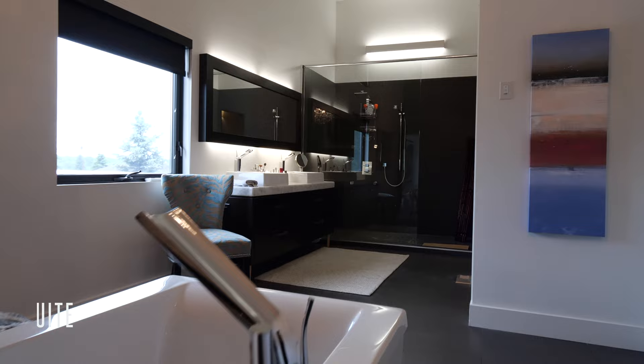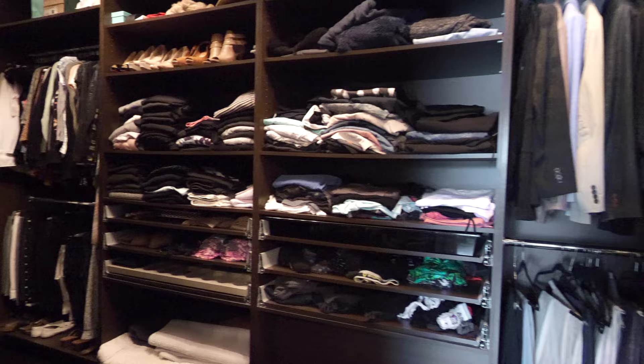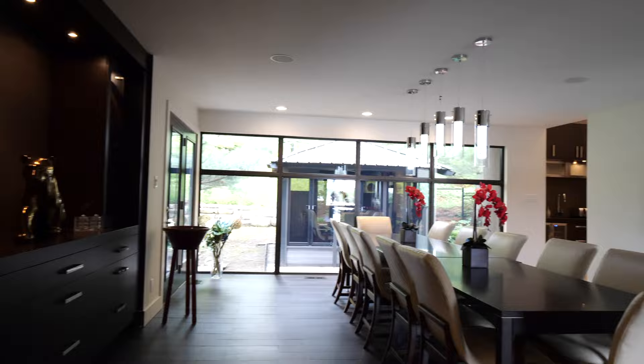The ensuite has all the design features to feel like a spa: oversized glass walk-in shower, double sinks with silhouette lighting, the soaker tub uniquely placed in front of the fireplace, and a wall-mounted TV. The massive walk-in closet with custom built-ins gives this sanctuary the final perfect touch.